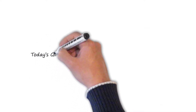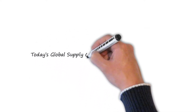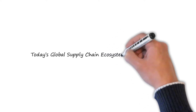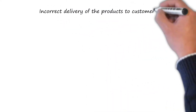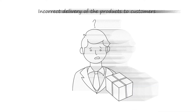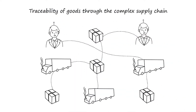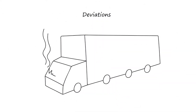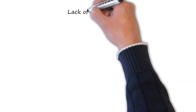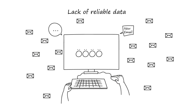With globalization of manufacturing operations, supply chain management is fraught with challenges, especially in today's business landscape: incorrect delivery of products to customers, complex traceability of goods through the supply chain, deviations such as delays causing increased efforts and costs for troubleshooting, and lack of reliable data for inventory optimization.